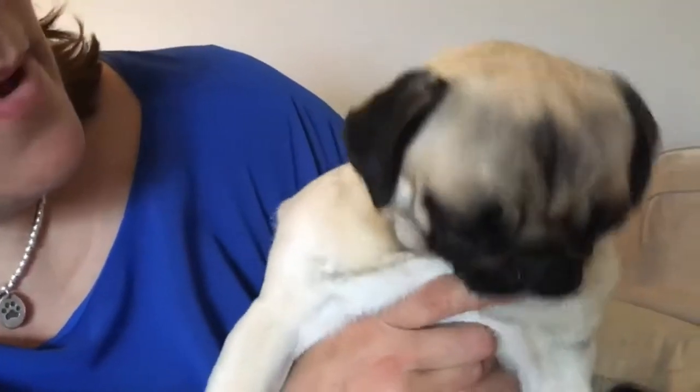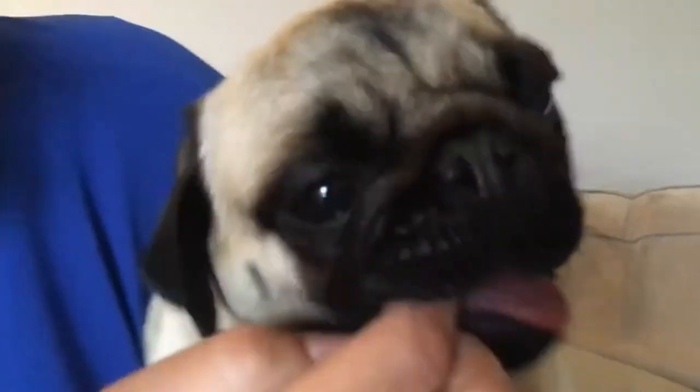A nice, clear, wide-open nostril. Some pugs have tiny little nose holes, and also you don't want the fold to overhang too much and cover up the nose either.